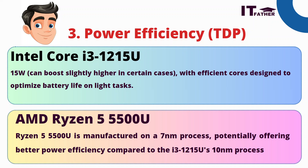Power efficiency is very important as it directly affects your laptop's battery life. Intel Core i3 consumes 15 watts and can boost slightly higher in certain cases, using its efficient core design to optimize battery life on light tasks. AMD Ryzen 5 is manufactured on a 7nm process, potentially offering better power efficiency compared to the i3, which is on a 10nm process. As a result, AMD Ryzen will consume less power and offer better battery life than the i3.